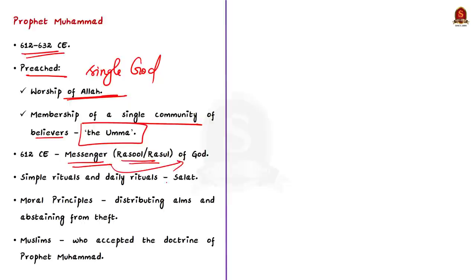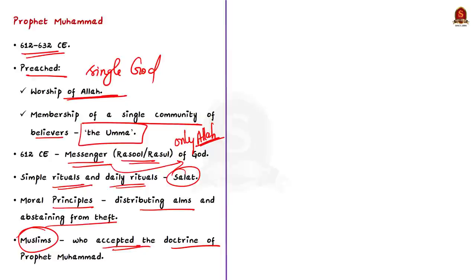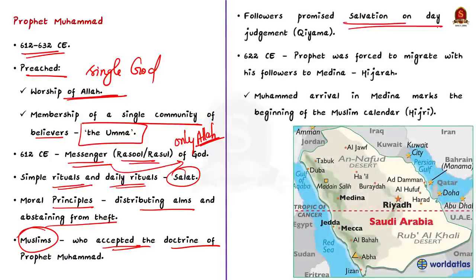Prophet Muhammad preached that only Allah should be worshipped, involving simple rituals such as daily prayers called Salat. He also preached moral principles such as distributing alms and abstaining from theft. His message particularly appealed to Meccans who felt deprived of the gains from trade and religion and who were looking for a new community identity. Those who accepted this doctrine were called Muslims, and they were promised salvation on the Day of Judgment — called Qayyama — as well as a share of community resources on earth.